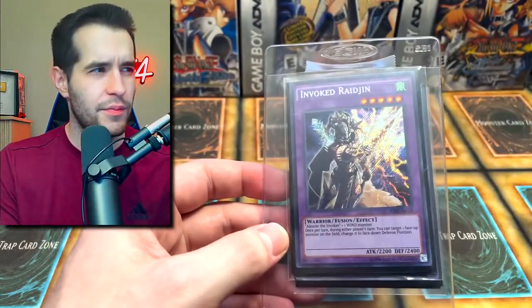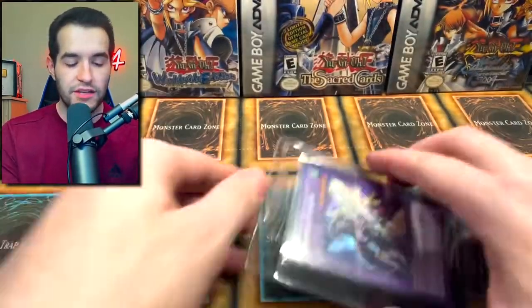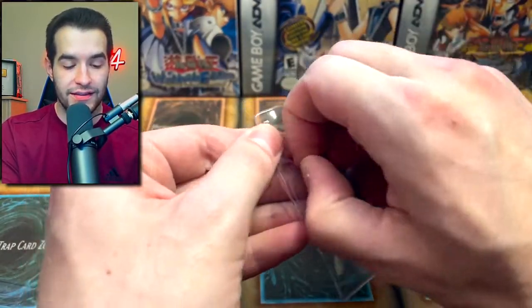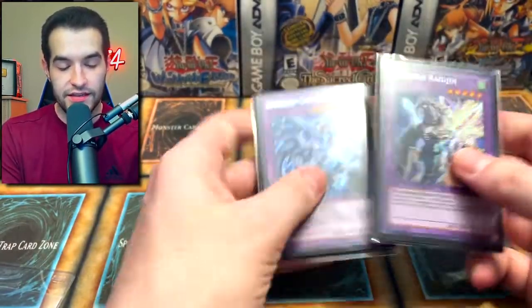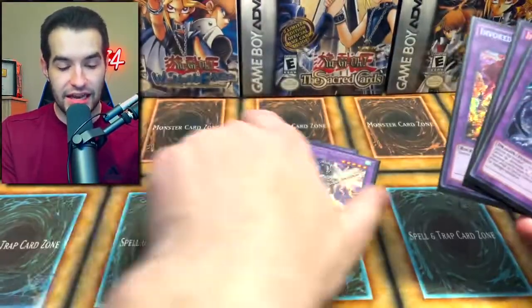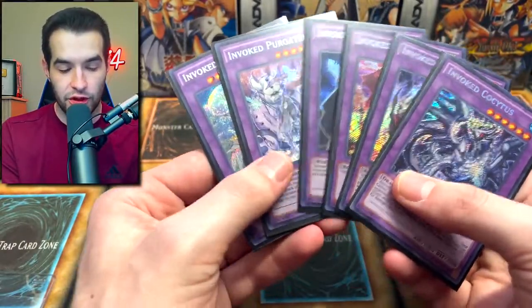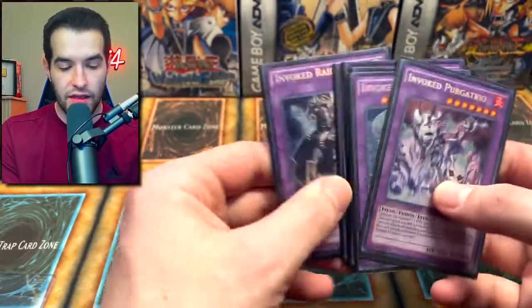This giveaway is going to be nuts. He also sent us some Invoked secret rares — if you've been watching any of my Master Duel content, you know I'm a big Invoked fan. Inside we have Invoked Raijin, Cocytus, Purgatrio, Elysium, Caliga, and Magellanica — that's six different Invoked secret rares, which is really really cool. I really needed this Elysium secret rare especially, and sometimes you run Caliga and Raijin as well. Thanks again, dude, that is awesome.